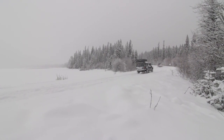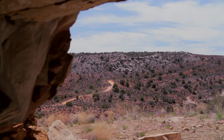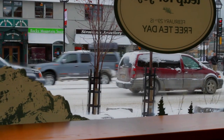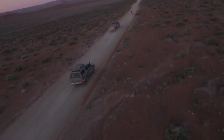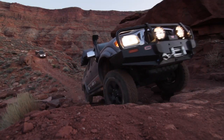Meet Expedition Overland's 01 TRD Limited Toyota Tacoma. The Tacoma is legendary within its own rights — it is one of North America's top overland vehicles. I have just over 150,000 miles in the seat of this one, and I have enjoyed every minute of it.